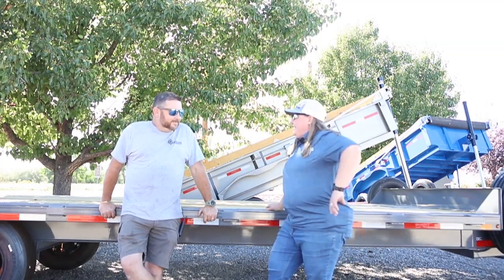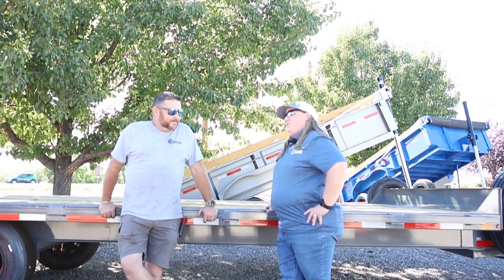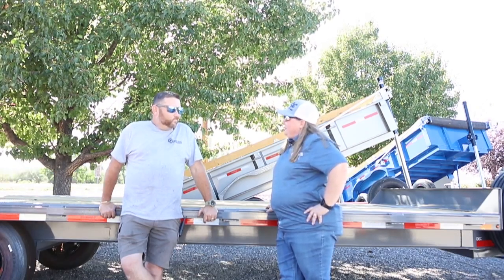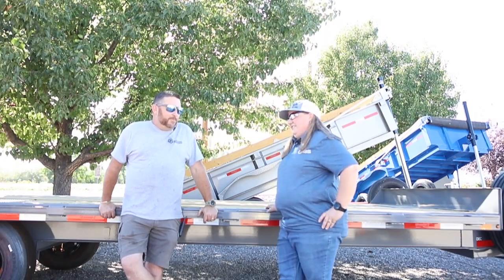Hey Eric! Have you heard about Diamond Sea's new trailer that's available? I haven't, tell me about it. Well, it's a white hydraulic dovetail gooseneck. I don't know about that white color — it's not very popular.